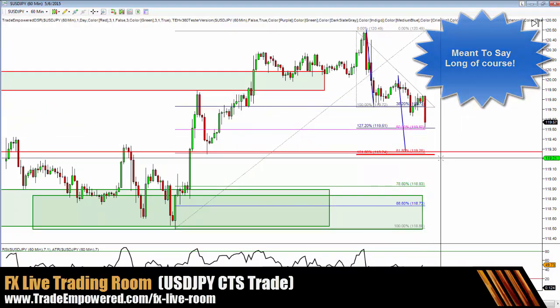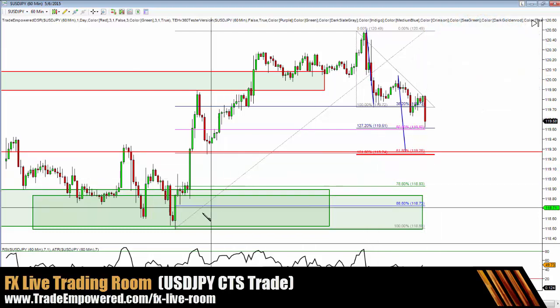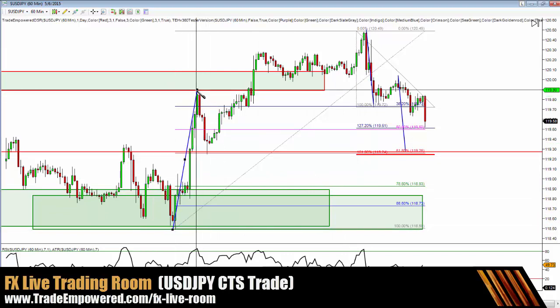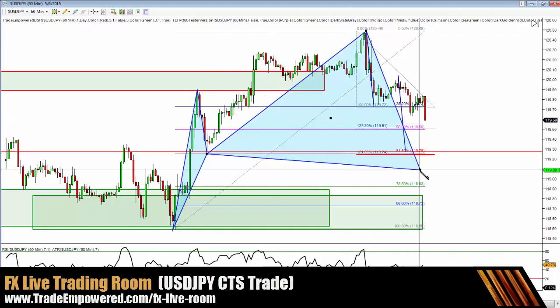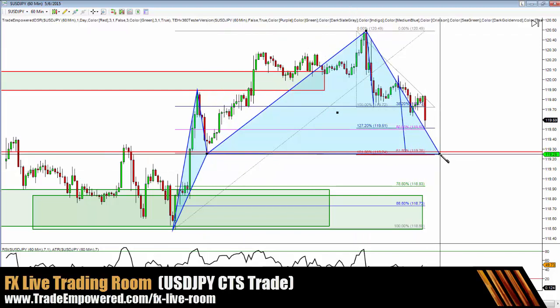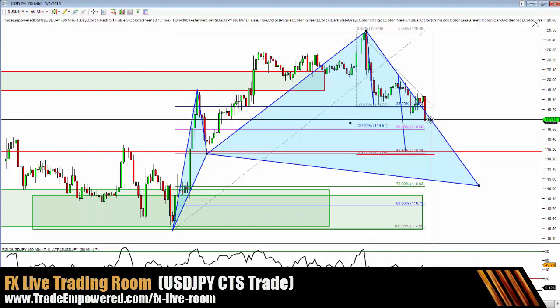Of course, we have structure. For CTS traders looking to get short dollar yen, here's your next opportunity at 119.26. Do remember we also have the cipher pattern resting right below there at 118.93, so depending on how far you're looking to place your stop loss, you may have to choose one or the other.